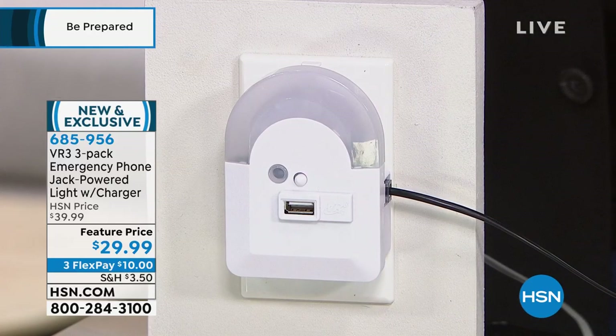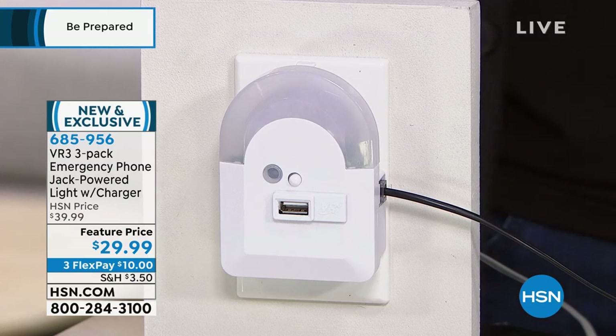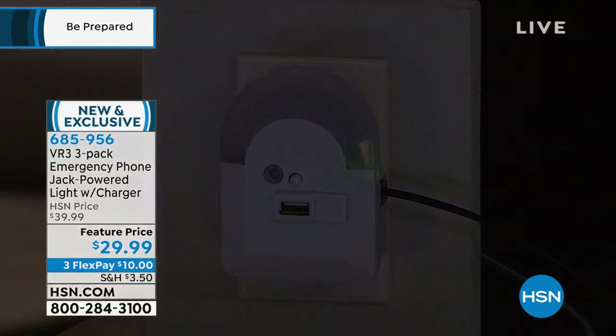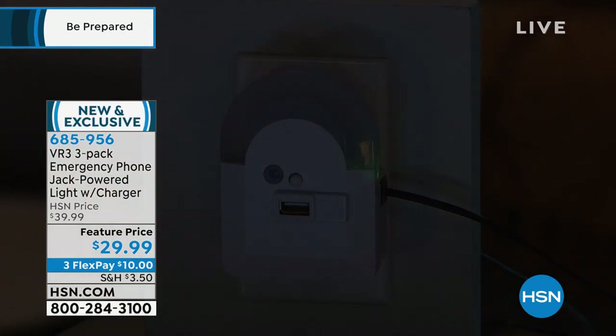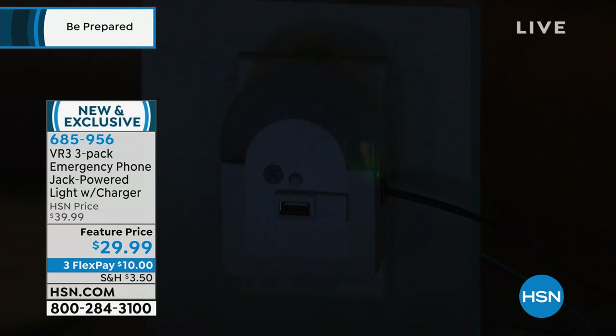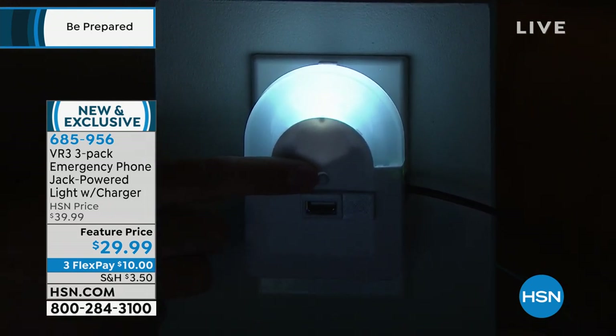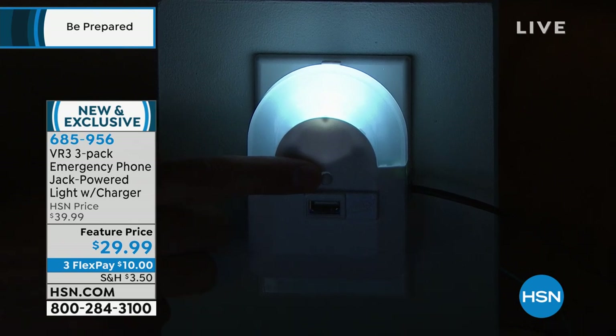When your electricity goes out, when the power goes out to your house — the power lines go down, the lights go out — we're simulating that in the studio right now. We're going to turn off these lights so you guys can see. Do you see what happens? A nightlight automatically comes on. That's number one — when the power's out.